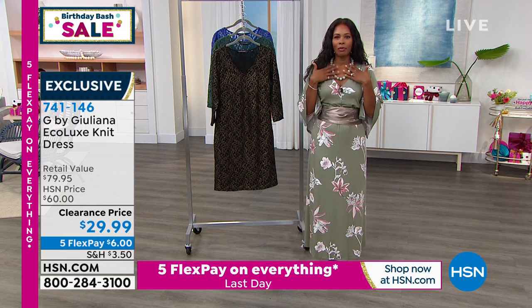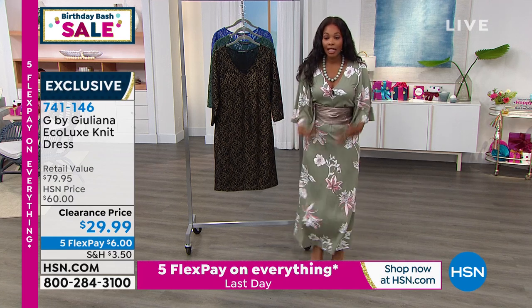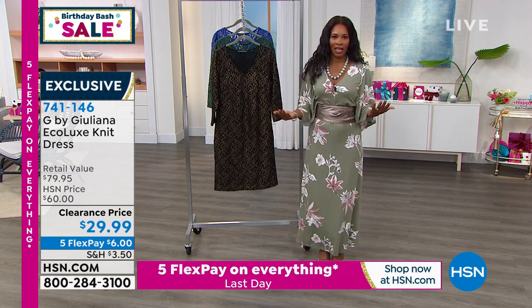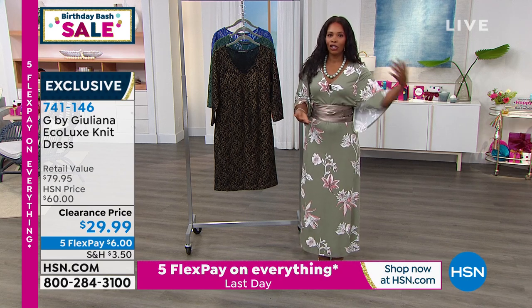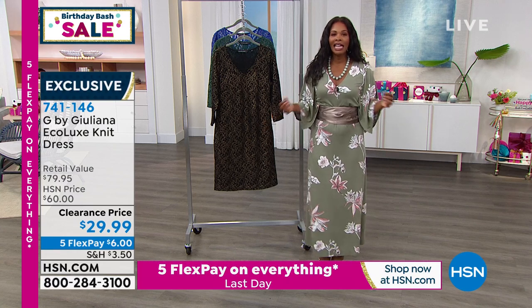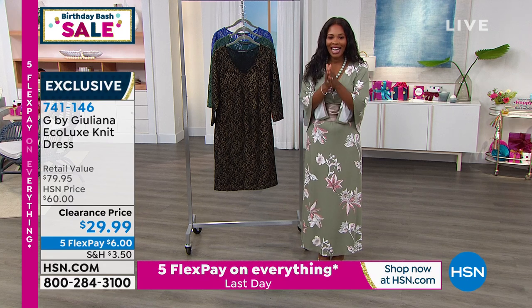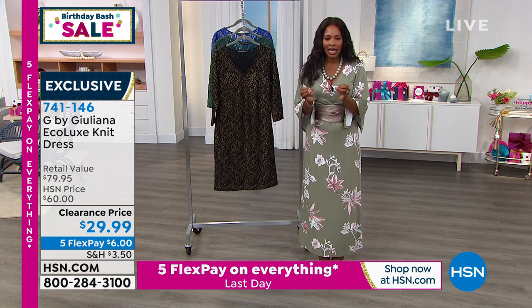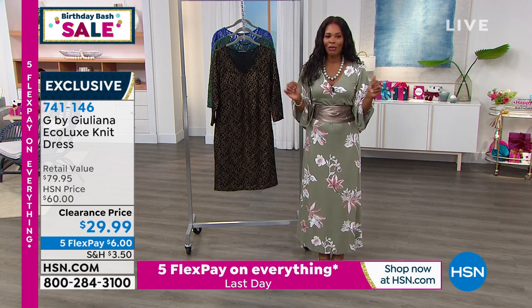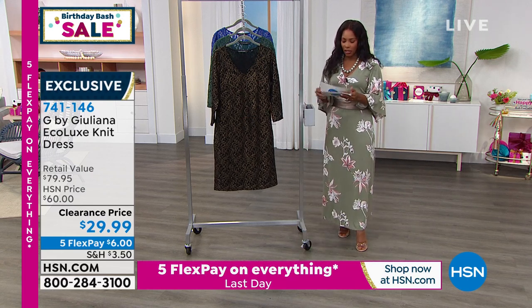It's a beautiful jade necklace, coming up a little bit later in the week. I love that you just have something super comfy. It is a print, but this dress also comes in solids. That's the kind of dress that you would just live in all summer and even into when the weather starts to change — you're still going to want to pop this on. We'll show you all seven color options at a clearance price of $29.99. This dress was double the price, but not today. It's item number 741-146 and we'll give you a full presentation coming up in just a little bit.